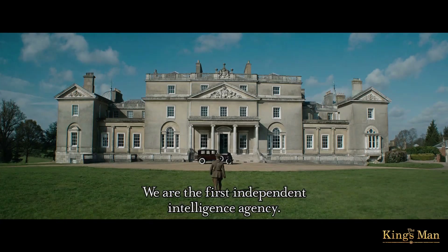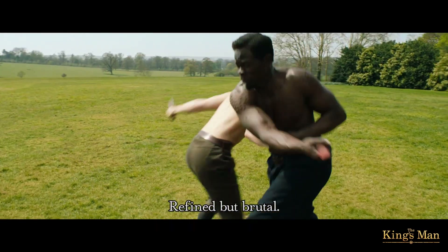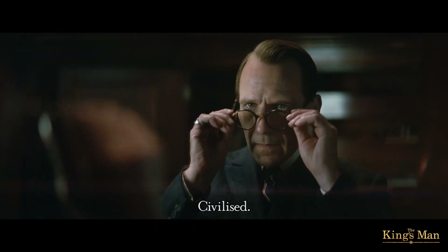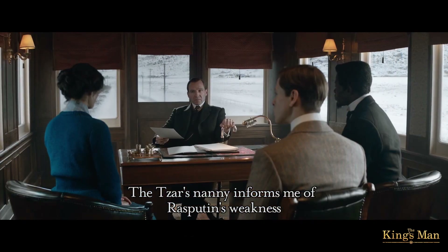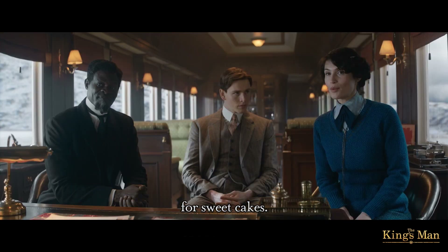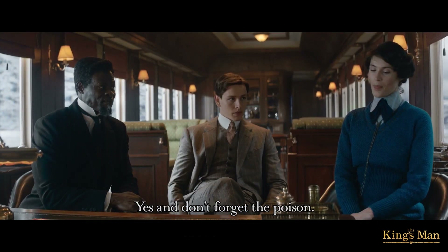We are the first independent intelligence agency. Refined, but brutal. Civilized, but merciless. The Tsar's nanny informs me of Rasputin's weakness for sweet cakes. Polly, get baking. Yes, and don't forget the poison.